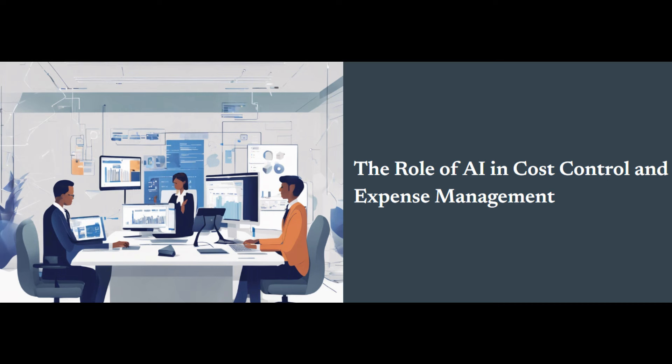But collecting data isn't enough. You also need to categorize those expenses into relevant groups, like rent, utilities, salaries, and marketing. This categorization makes it easier to analyze spending trends. Compliance management is another crucial aspect of expense management. You want to ensure that all business spending adheres to company policies and regulations, including proper documentation for reimbursements, approval workflows for certain purchases, and compliance with tax regulations.